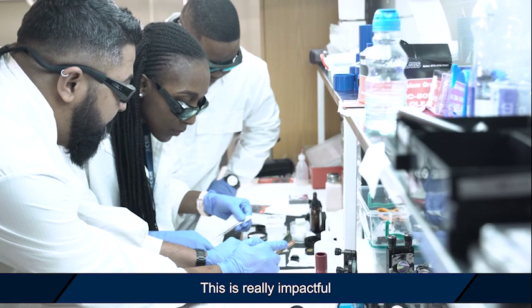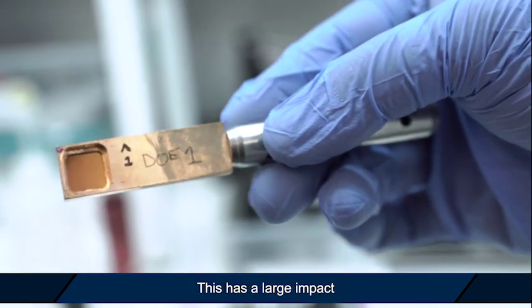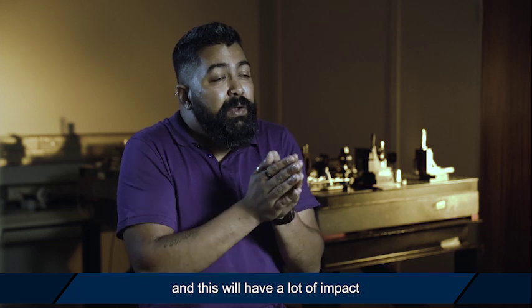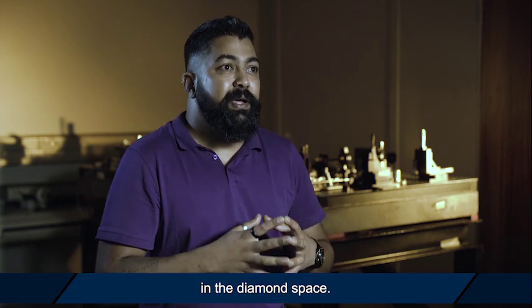This is really impactful as it allows a lot of diamonds to be detected at a very quick rate. This has a large impact on the South African economy and will have a lot of impact on the people in South Africa, but also continue to keep us on the global map in the diamond space.